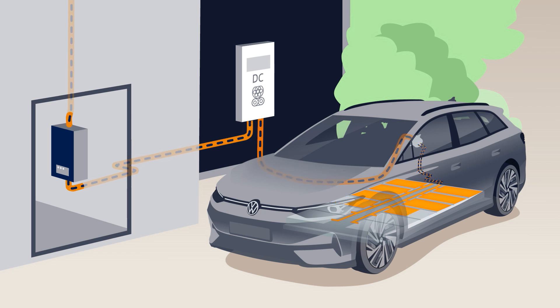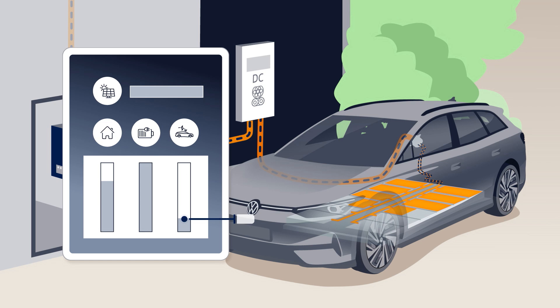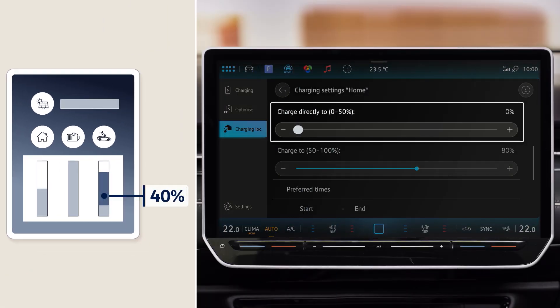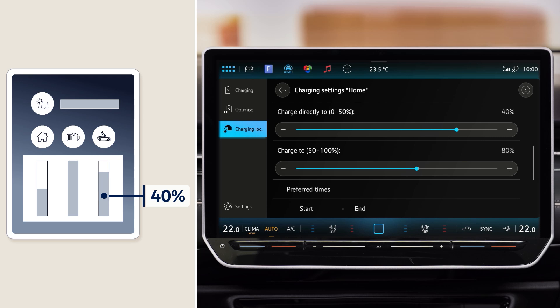With bidirectional charging your ID can be charged and discharged within a range of 20-80%, even taking into account your charging settings. For example, you always want your ID to be at a charge level of 40%. In this case your ID will only release energy up to this level during bidirectional charging. This will keep you flexible to set off at any time.